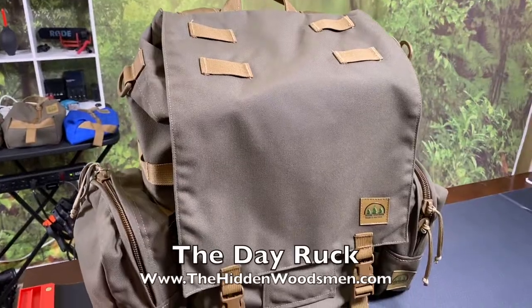Hey everybody, I'm Joe. Hope you're having a great day. On this video I wanted to discuss the day ruck that I picked up from the Hidden Woodsman, what I like about it, and what you need to know to find one if you're interested.